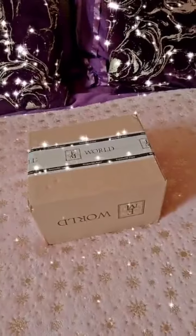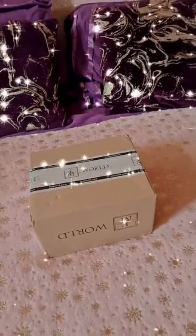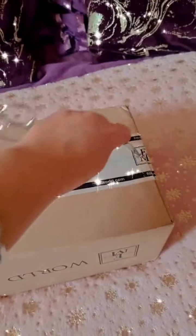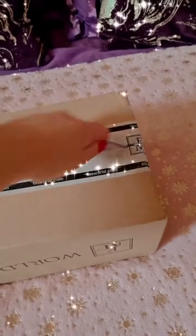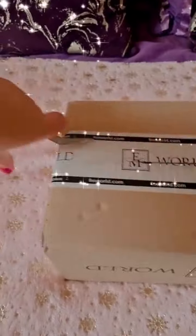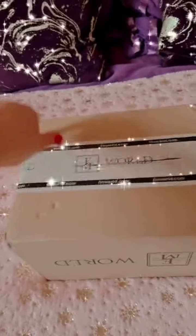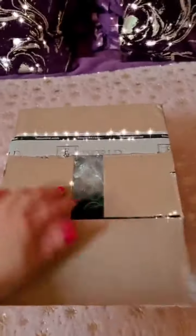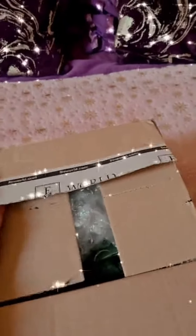New perfumes and samples have arrived and I can't wait, I'm so excited! I'm going to open this box and let's have a look at what's inside. I'm using only one hand so it's a bit hard — how's your day going guys? Mine is going quite nice. I think I should open this one now — with one hand it's hard — tada! New perfumes, new samples.